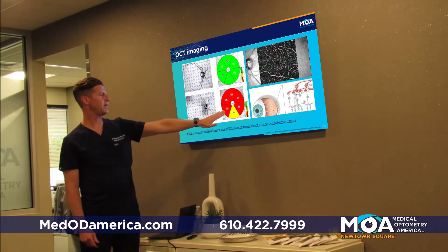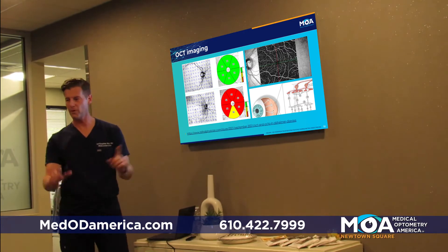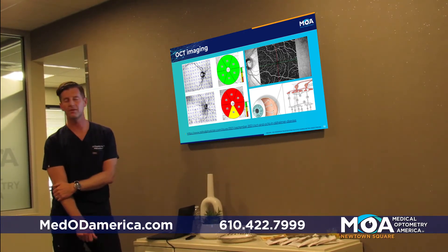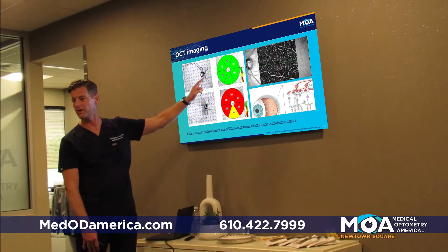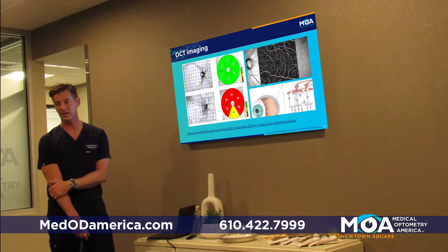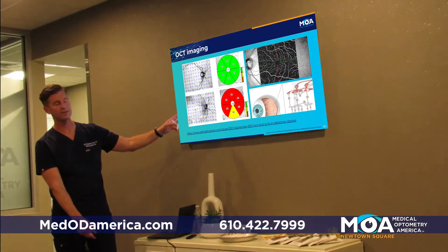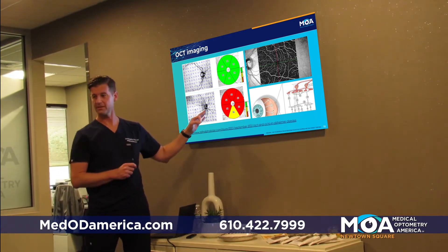I had a patient where everything looked fine to me — the optic nerve looked fine, the eye looked healthy, the retina looked healthy. We were doing a routine screening and this patient had significant retinal thinning in both eyes. I look at that and ask what could cause it — the list is pretty long. You cannot look at this one test and say this patient has Alzheimer's, but it's certainly on my list of differentials, and this technology will improve.